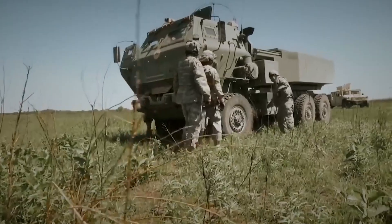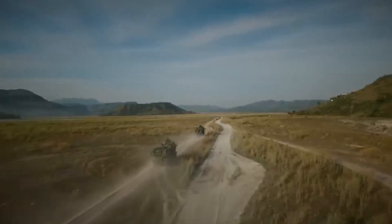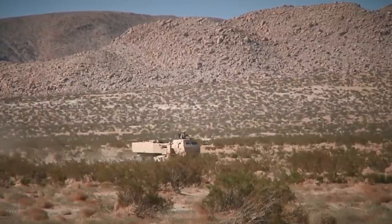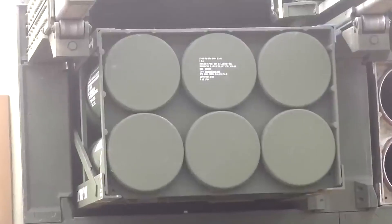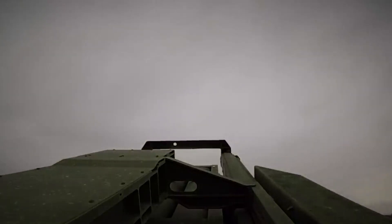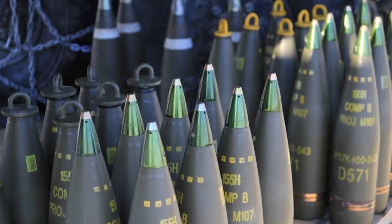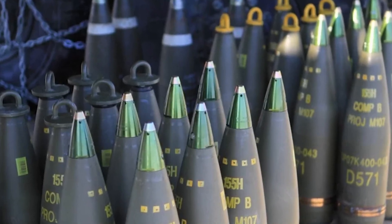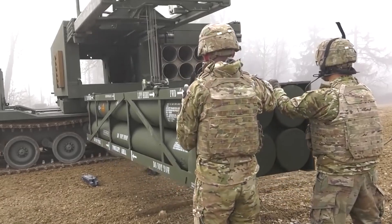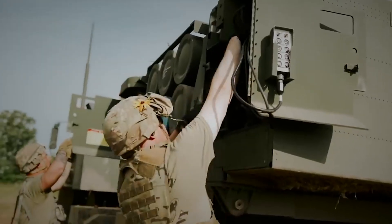The main component of HIMARS is the launch system mounted on the truck chassis, allowing the system to quickly move through various types of terrain and respond promptly to changing battlefield conditions. HIMARS is equipped with six or four launch containers for guided rockets, which can be loaded quickly and easily. The rockets can be of various types, including the M270 MLRS multiple launch rocket system and the latest GMLRS guided multiple launch rocket system. Each container holds one rocket projectile, and one person can load, aim, and launch a set of multiple containers.